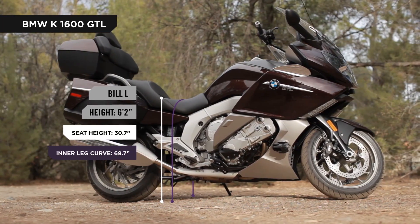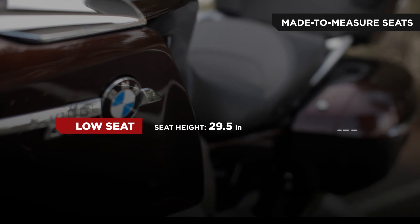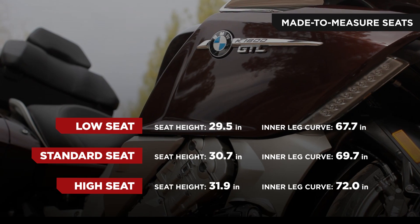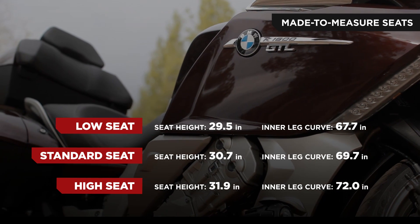The K1600 models offer multiple unique seating options to perfectly cover individual ergonomic needs. One-piece high, standard, and low seats are available, as well as a seat which caters to larger riders.